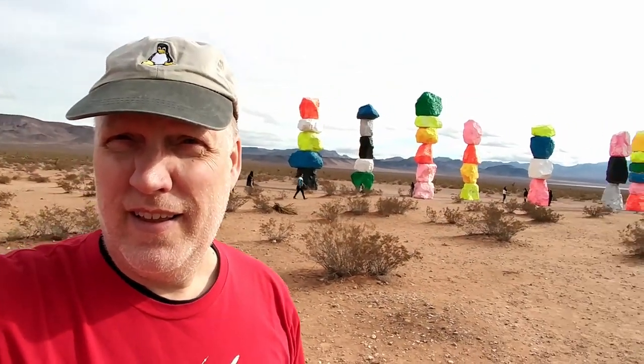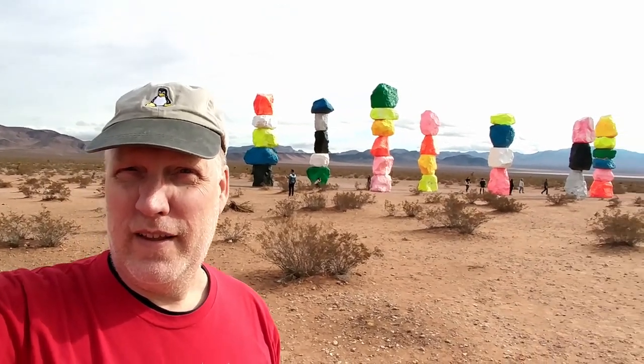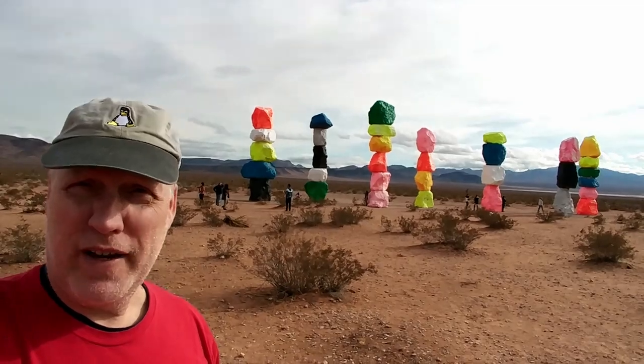It's called Seven Magic Mountains, and it's a bunch of boulders that have been painted and stacked not too far from the highway. But I'm out here on a Wednesday around lunchtime on a workday, and there's all these people coming out here to see this. The Seven Magic Mountains of Nevada.